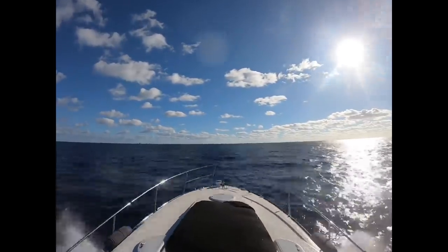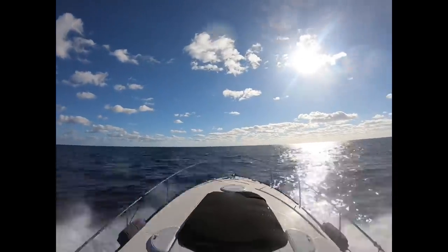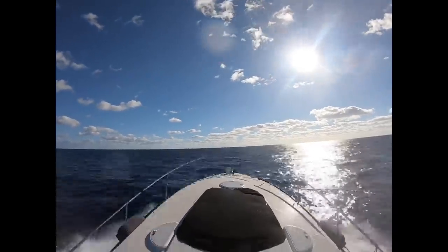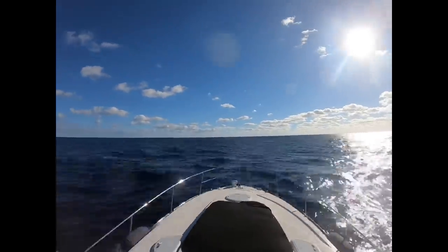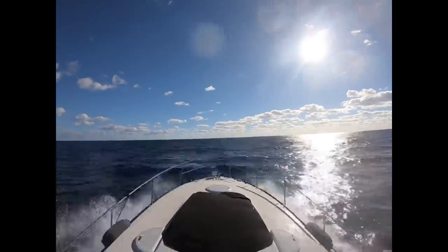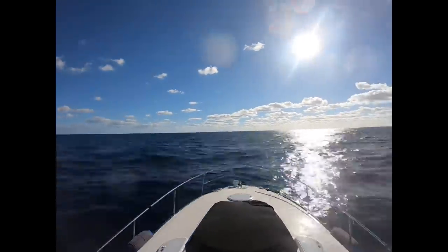Then it actually got really smooth. As we started getting closer to the Bahamas it really smoothed out and we were able to go 30 to 35 miles per hour max that last hour. If the wind was with us, coming from behind us going towards the Bahamas, it would have been a different scenario — we would have been able to go faster. Any direction besides directly at us would have been a lot different, because as soon as the wind comes at you, the waves are coming at you and it's a much more difficult ride.